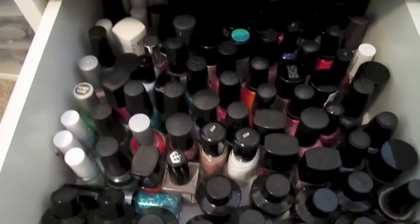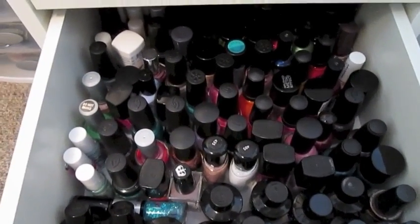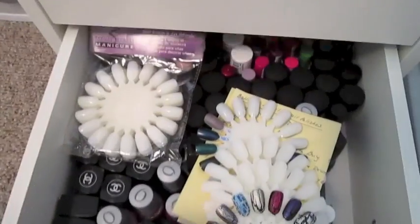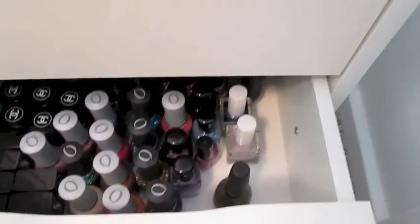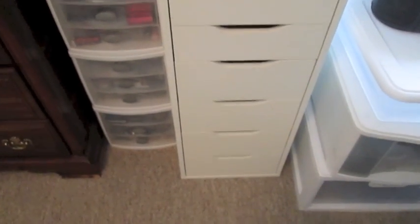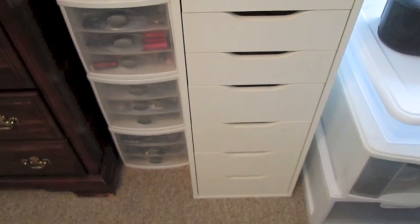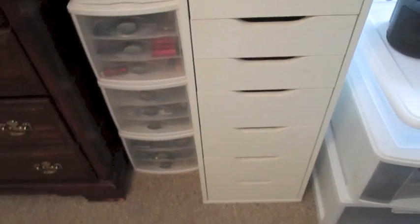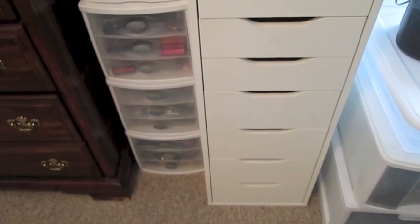This is a change — this drawer is all nail polish. I never used to keep nail polish in this unit, but now that I've gotten rid of a lot of my makeup I have room for some nail polish. The two bottom drawers are nail polish, and I've got some nail wheels to play with. I'm making a concerted effort to buy less now so I can use more of what I have before it spoils.